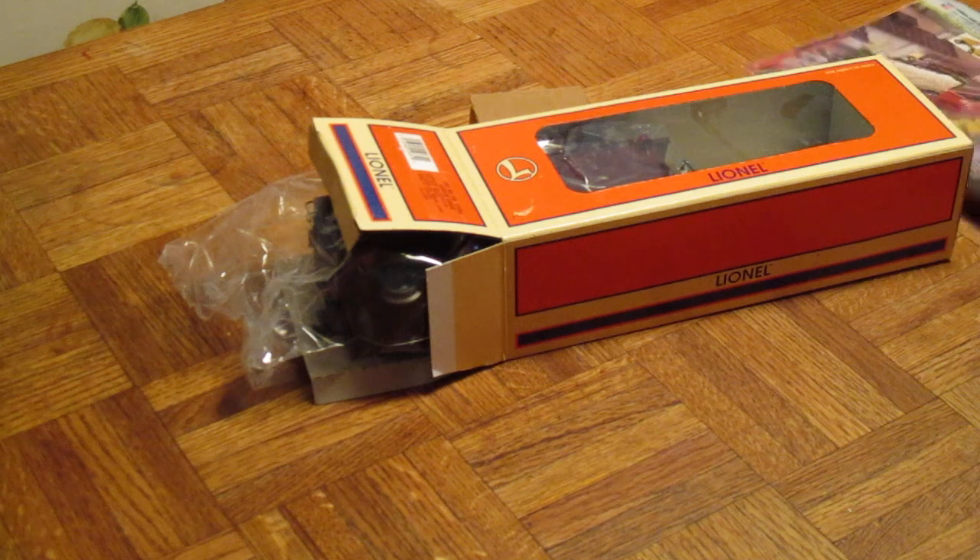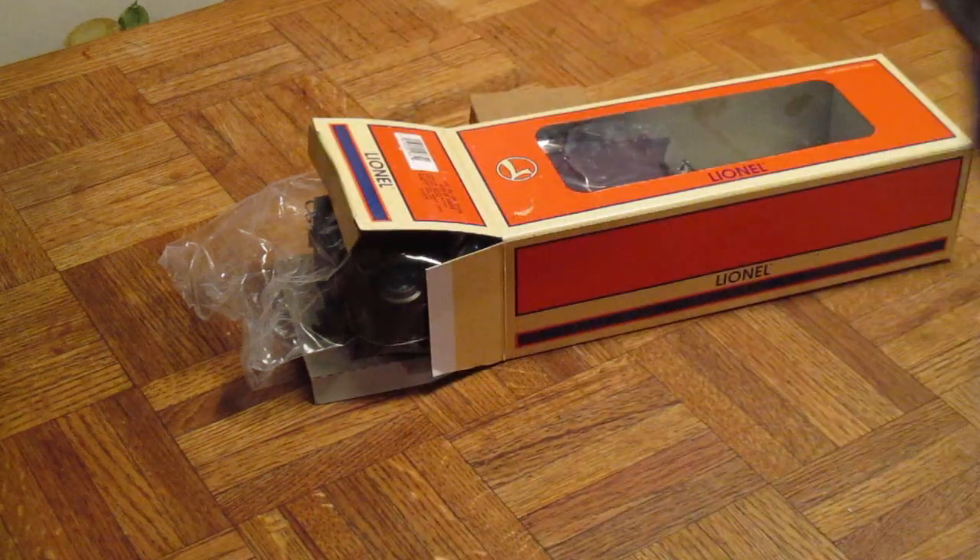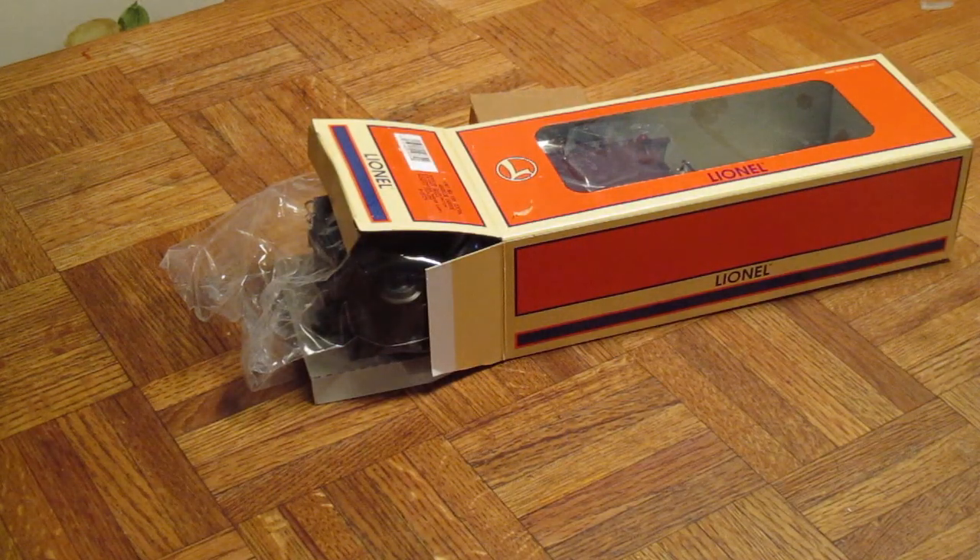Now I'm going to show you the catalog. So 1997 — here's the caboose right here. There it is: New York Central Woodside Caboose. I'm going to show you the price. It's hard to see with the light here, but right here — $109.95. That's what I paid for this back in 1997.